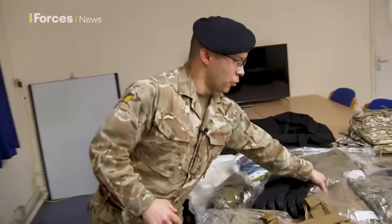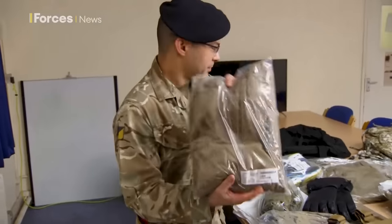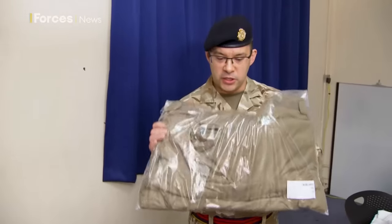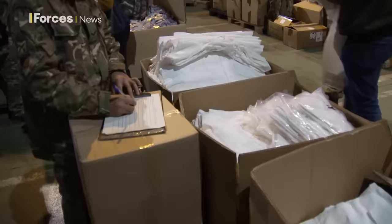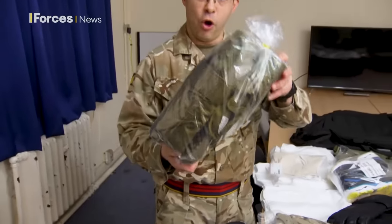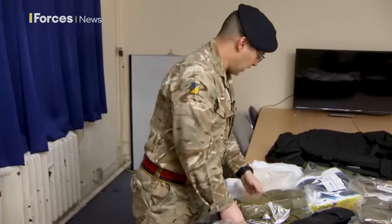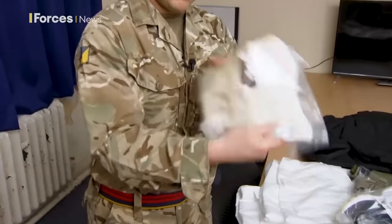They will also receive Norwegian thermal undergarments. These particular items are particularly sought after in Ukraine. They also receive softy jackets and softy trousers, and each Ukrainian coming through now receives a pair of over boots, which are particularly useful at the moment because they're doing a lot of fighting in trenches. These are well received, along with other thermal and cold weather items.